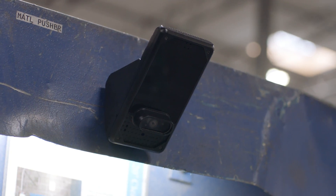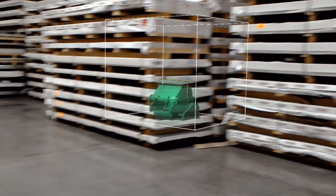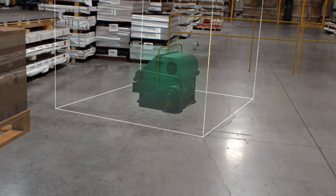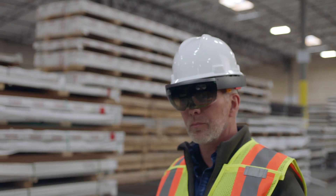Microsoft's mixed reality tools are helping us get there. As we take on new projects, we need to optimize our workflows. With Microsoft Layout, we're able to make design changes in our actual factory space with 3D holograms.